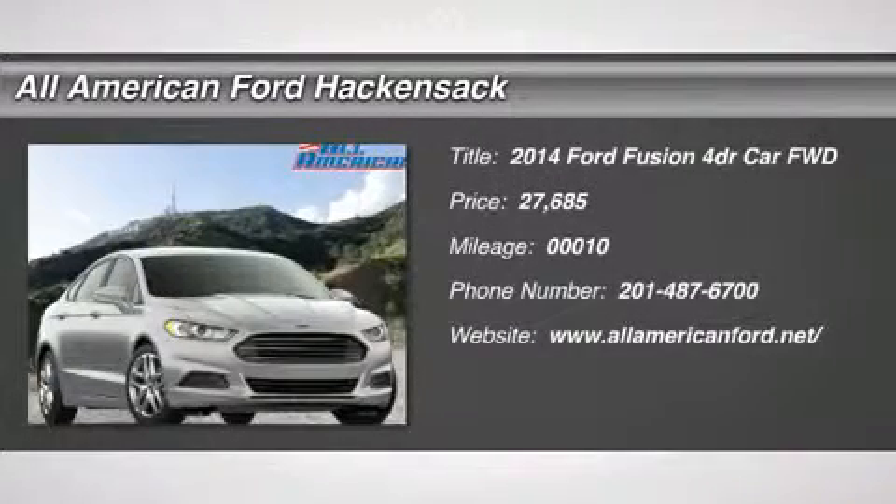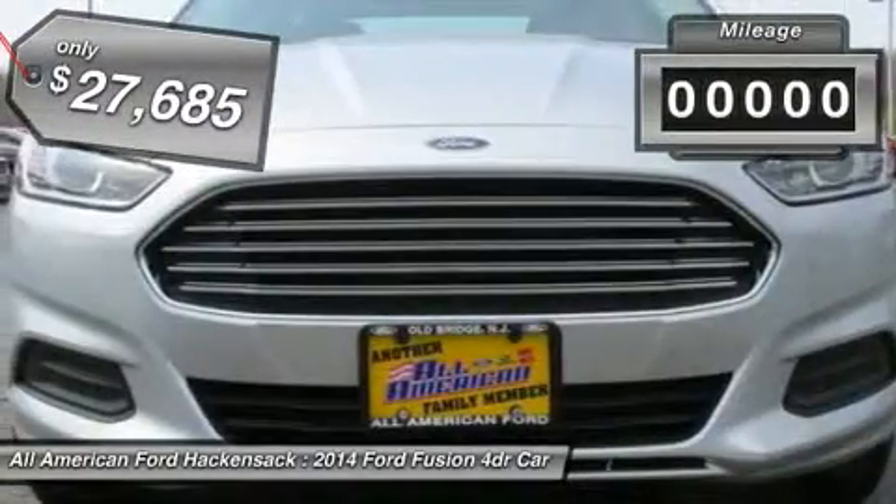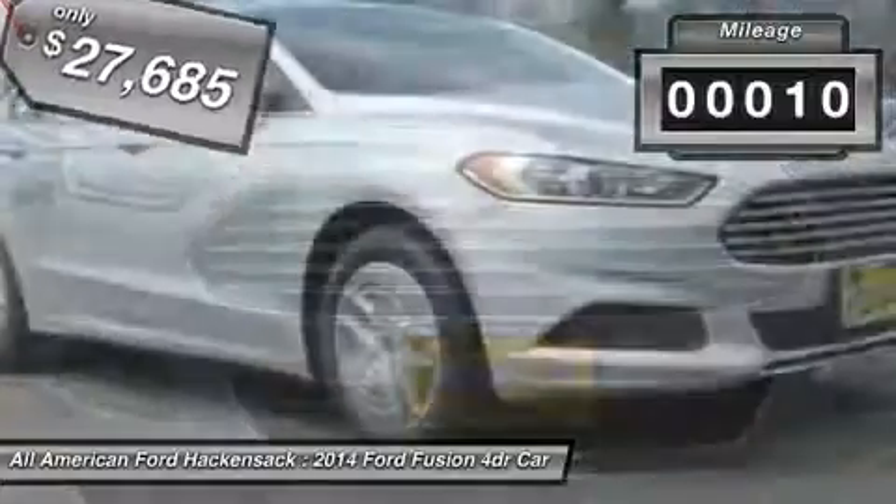The 2014 Fusion. You can have both impressive power and great economy in a Fusion, priced below $30,000. This vehicle has less than 100 miles.